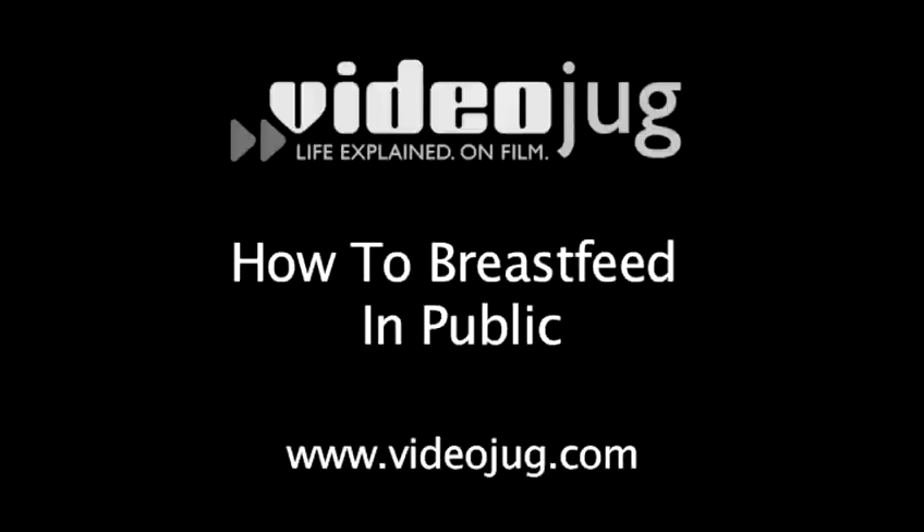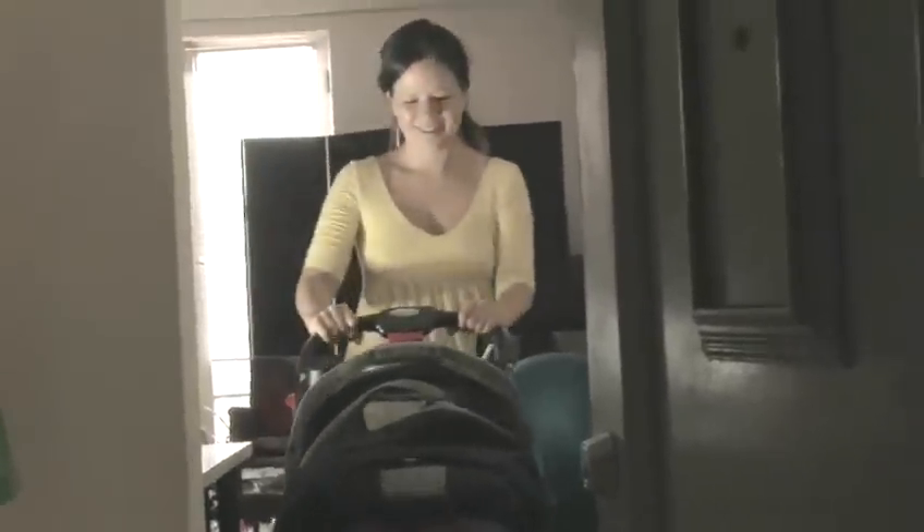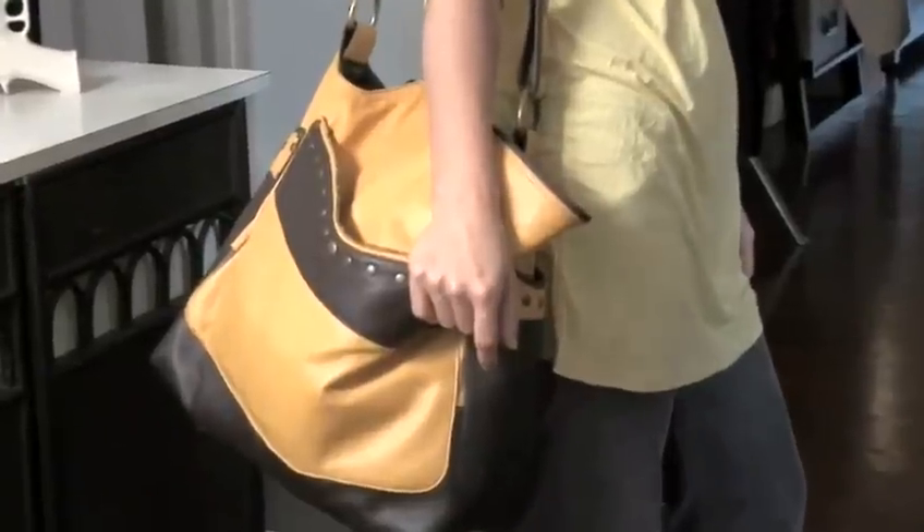How to breastfeed in public. Welcome to the Mommy Club, and kudos for breastfeeding. Now it's time for you and the baby to get out and into the world. Stroller? Check. Baby here? Check. Breasts full of milk? Check.